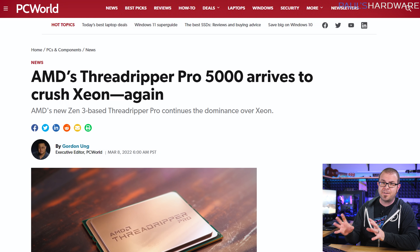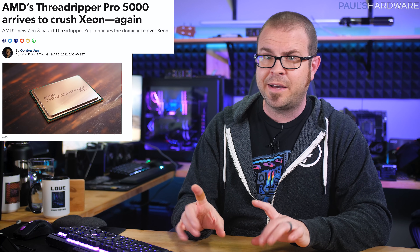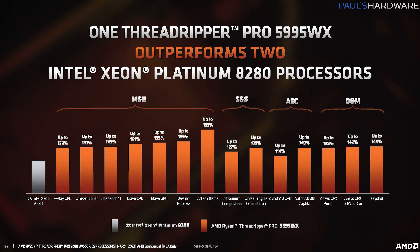Let's begin with Tuesday's announcement from AMD. The Threadripper Pro 5000 WX series of CPUs have finally arrived, formerly known by their code name Chagall. High-end desktop PC enthusiasts got excited for like a minute before realizing that when AMD adds PRO to something, it means they're catering more to the business crowd than the hobbyists building systems at home.